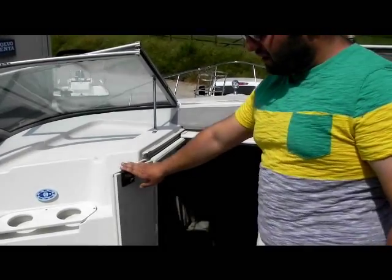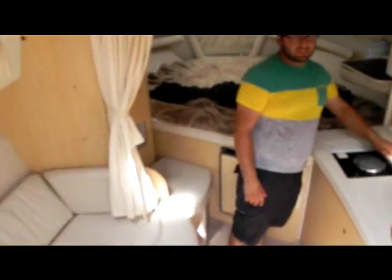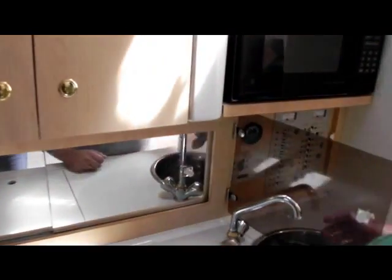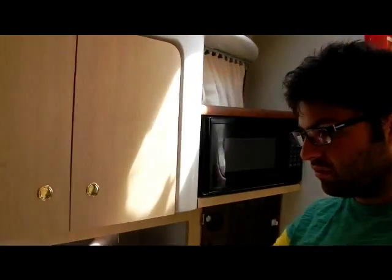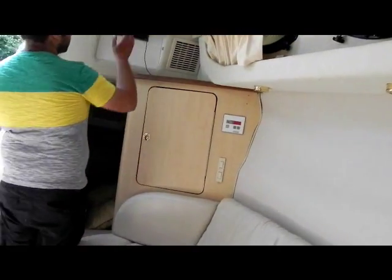Down in the cabin — open this, flip that, walk down the stairs. You've got a nice grab handle right here. Kitchenette, single-burner stove, sink. Your control panel for everything is right here — this turns on everything. You can switch your shore power over here. Microwave, cabinets, lighting storage. You have your refrigerator right here. This boat has both AC and heat — your controller is right here. Of course, we're not hooked up to shore power so it's not going to power on, but everything on this boat does work. The AC turns this thing into an icebox.